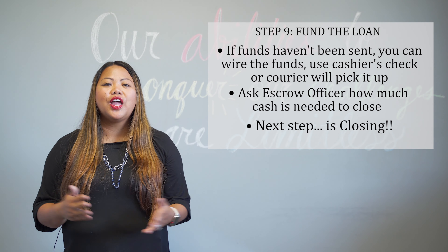In the event that you haven't submitted your final funds to close, don't worry — you can still wire those in or get those funds into escrow by either providing a cashier's check to the escrow officer or getting a courier to come pick it up from your location. Ask the escrow officer how much cash you need to close. Once your final funds have been deposited to the escrow officer and the lender has all the conditions met for your file,